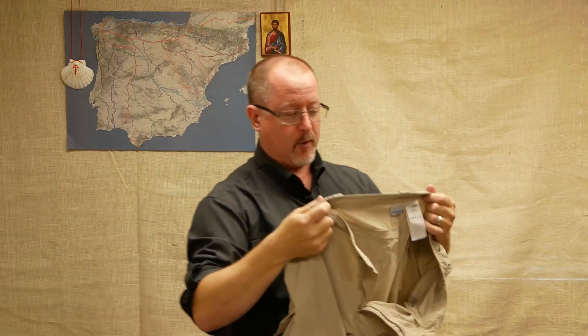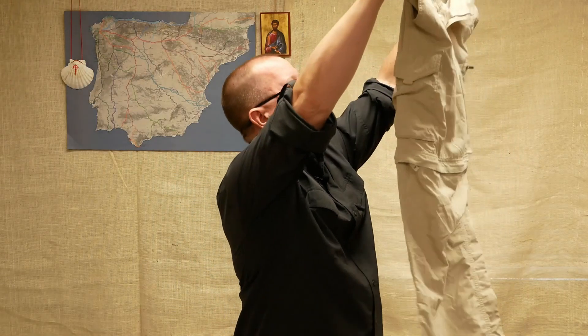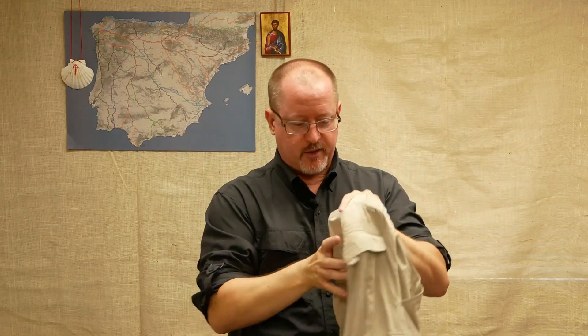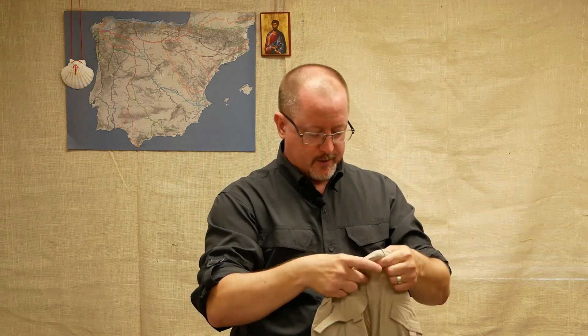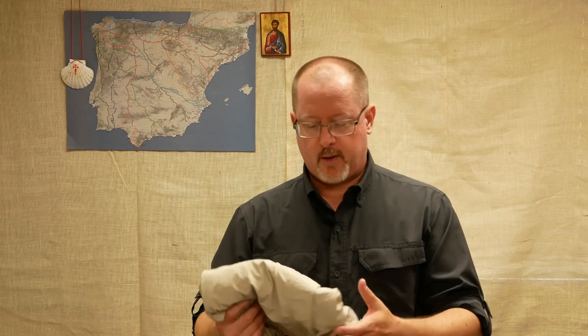These are extremely lightweight — with the legs they weigh in at about 300 grams. They're about as lightweight as you can get without being see-through. These particular pants are made of 100% nylon in the shell, and the lining is polyester, about half and half recycled. These pants have been great; I've taken them on tons of trails and I've never had a problem with overheating or moisture wicking.